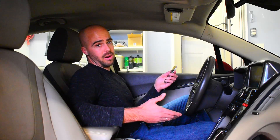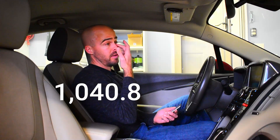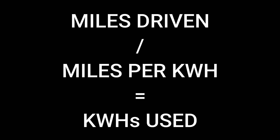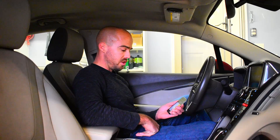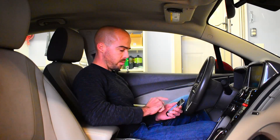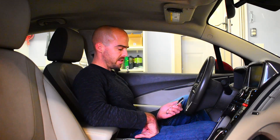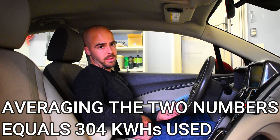I got anywhere from four miles per kilowatt hour based on some city driving, and three miles per kilowatt hour on highway. 1,040.8 divided by four miles per kilowatt hour means I used 260.2 kilowatt hours. 1,040.8 divided by three gives 346.9. Adding 346.9 plus 260.2 and dividing by two gives 303.56 kilowatt hours. So approximately 304 kilowatt hours of electricity in the month of November to drive my Chevy Volt 1,040.8 miles.